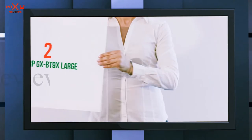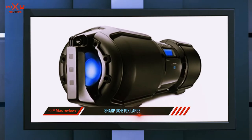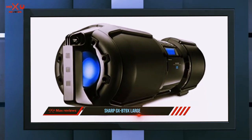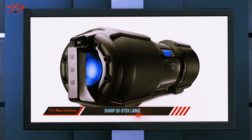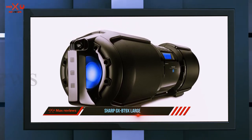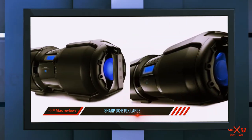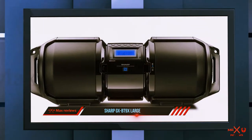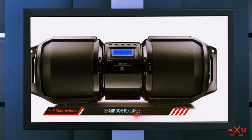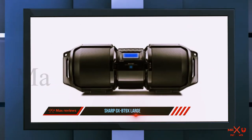Coming in at number two is the Sharp GXBT9X Large. The GXBT9X is around half the price of the JBL and it still offers up some pretty impressive specs. It is Bluetooth compatible, enabling users to stream from a range of paired devices. It has a robust design and features bass-enhancing technology with its driver and enclosure design. It is battery operated but does not recharge, so investing in batteries along with a charger would be the best option in the long run.